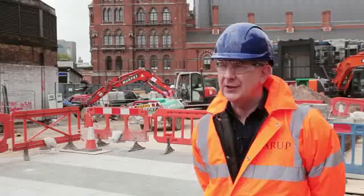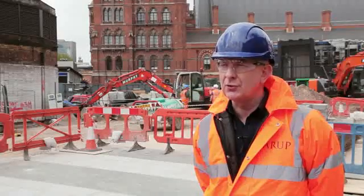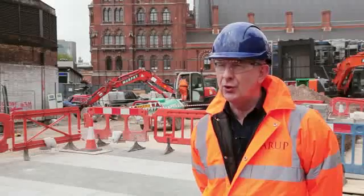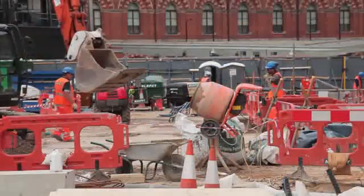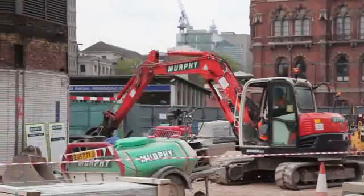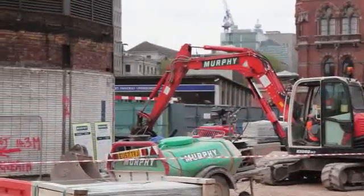The way we get around that is that the lighting masts themselves, whilst they are quite tall, are quite lightweight. However, we do use large foundations which are in excess of eight meters long and three meters wide, to ensure that the weight is distributed evenly over the sewer.